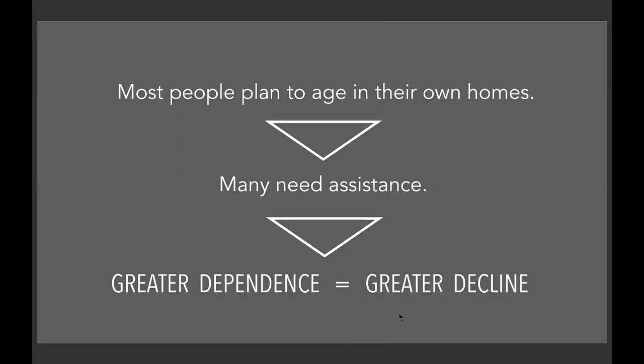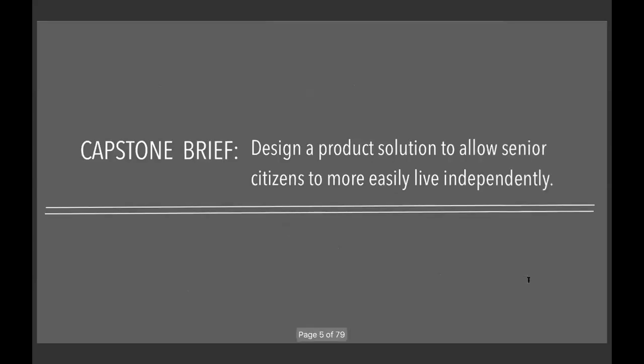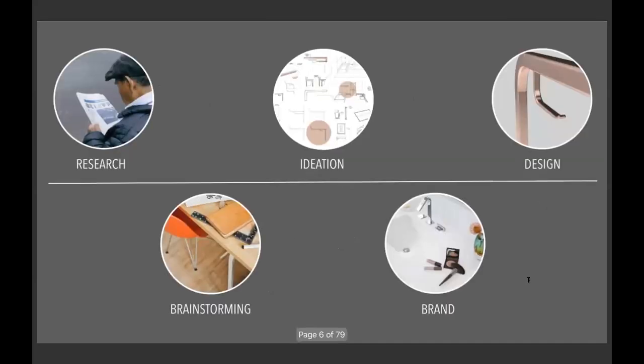It is women and seniors like my grandma that have inspired this project. Most people plan to age in their own homes; however, due to aging, many need assistance, and the greater that need, the greater their dependence, making the decline even greater due to a lack of physical and mental stimulation. This leads to my capstone brief: to design a product solution to allow senior citizens to more easily live independently. My capstone took me on quite a journey — starting with research, then brainstorming, ideation, choosing a brand, and arriving at a final design.